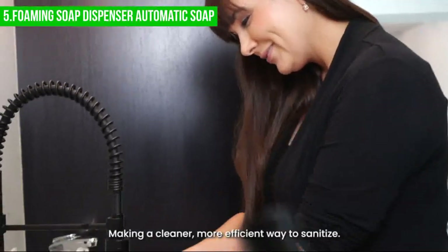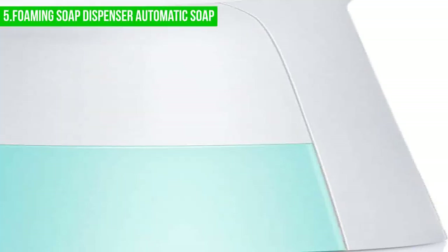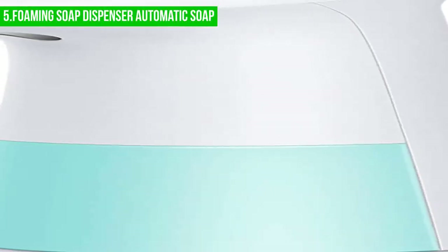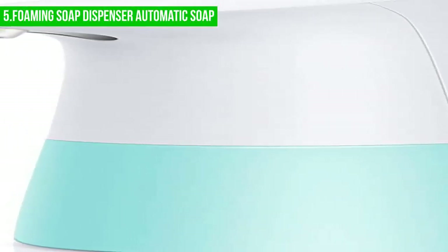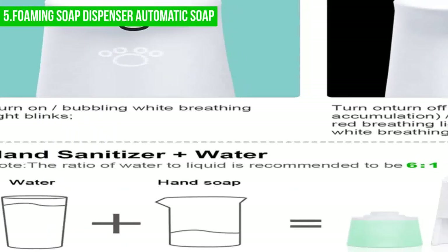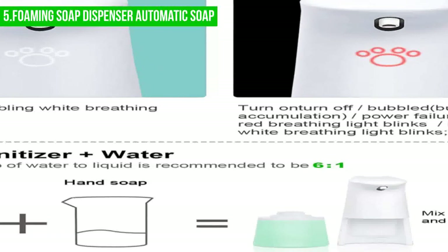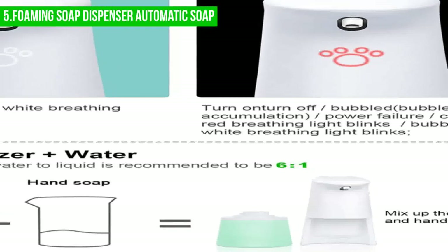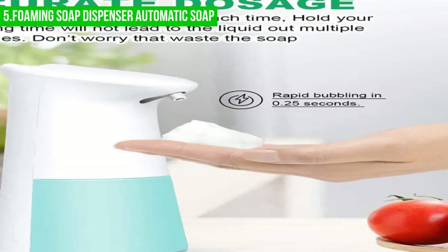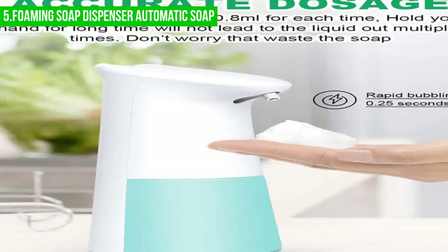One downside of the Fansky foaming soap dispenser is its relatively small capacity of 300 milliliters. This may mean that you need to refill the dispenser more frequently, especially in a high-traffic area. Additionally, some users have reported that the dispenser can sometimes be finicky, dispensing too much or too little soap, which can result in wasted product.